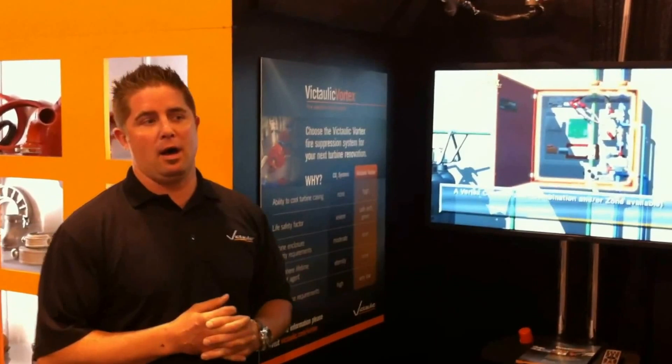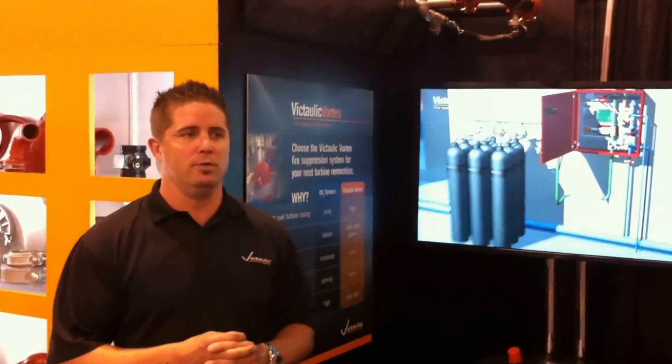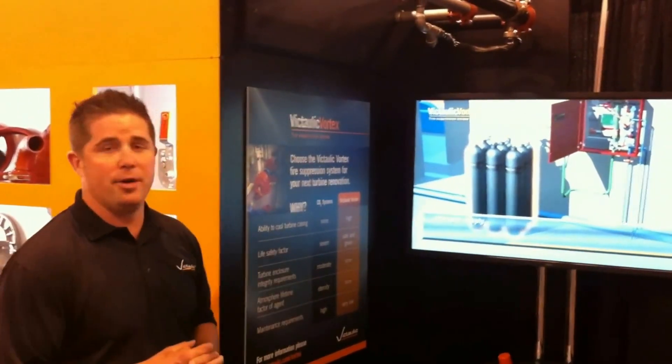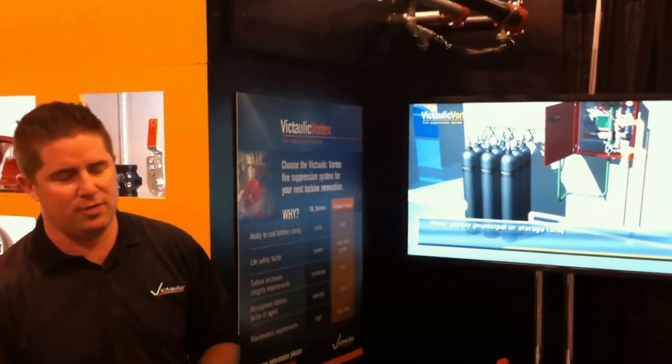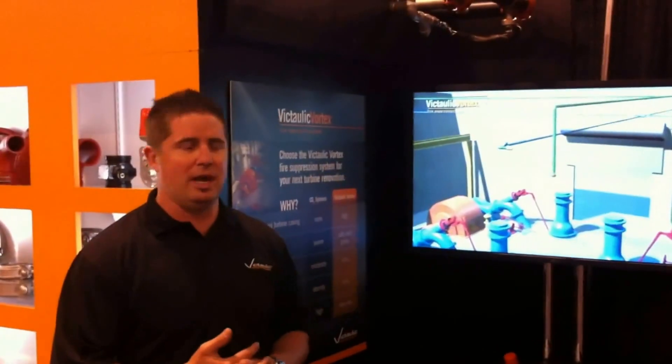Since our system has had great success over the last five years, we've spread it out to server rooms, MCC rooms, underground applications, paint spray booths, steel manufacturing facilities, and more. So we have many different applications now.